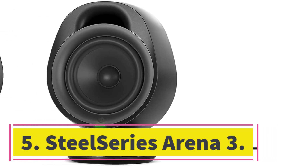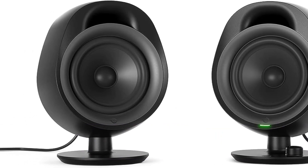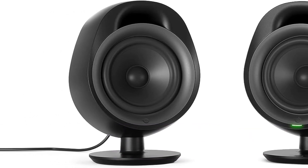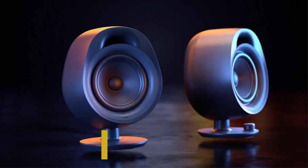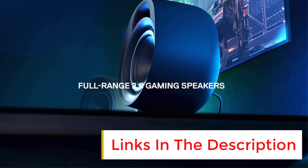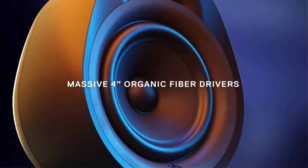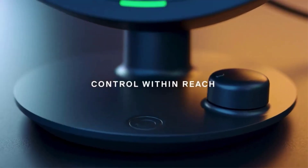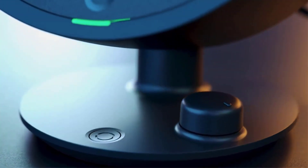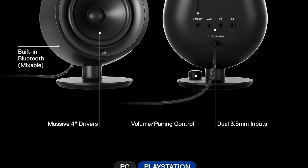Number five: SteelSeries Arena 3. Another entry on this list, another product from SteelSeries — this one also from the Arena lineup. The budget-friendly Arena 3 packs a punch without consuming your entire desk, with large four-inch drivers, support for the Sonar software to modify performance, two 3.5mm jacks, and Bluetooth connectivity.